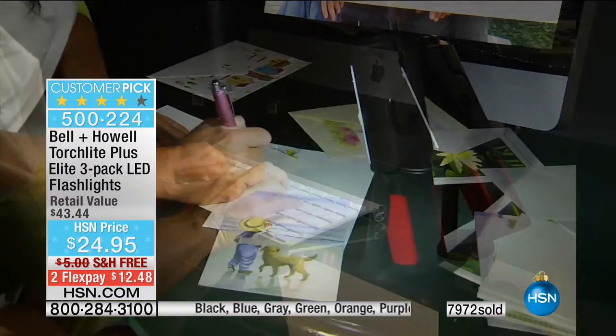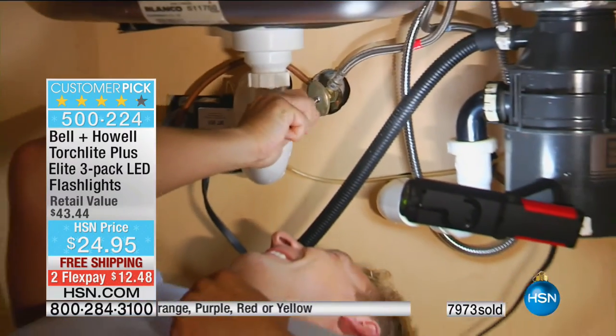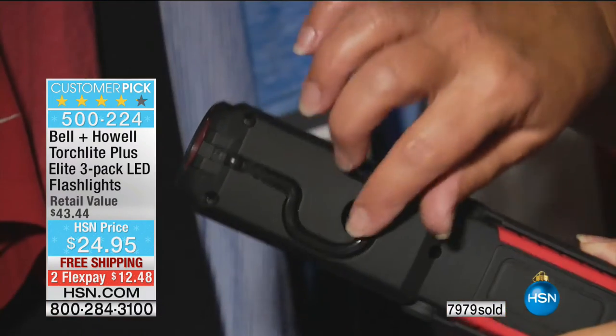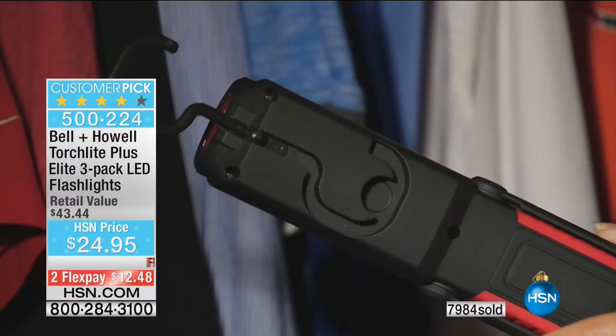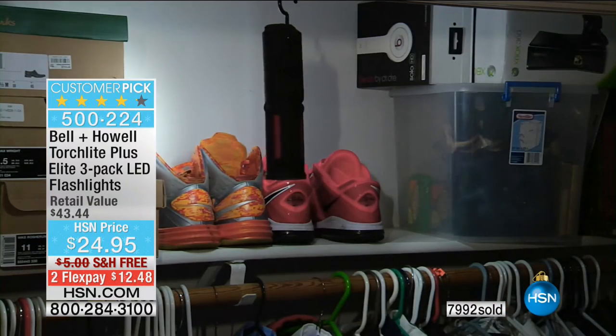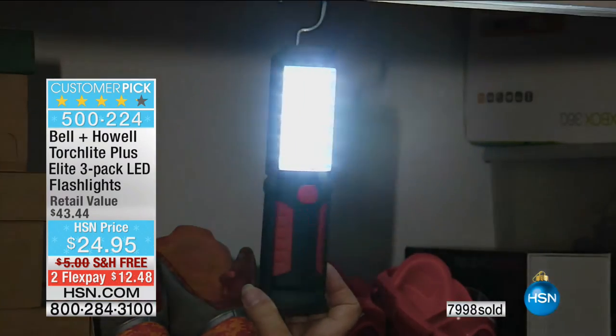$24.95. Now, colorways — we've got everything right now, around 100 remaining in the orange. You're getting three individually gift-boxed flashlights. Think about your circle — not just your family and work colleagues, but how many people you might be gifting to this holiday season. That's why you tune in.